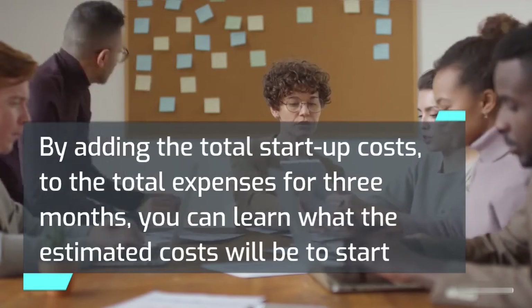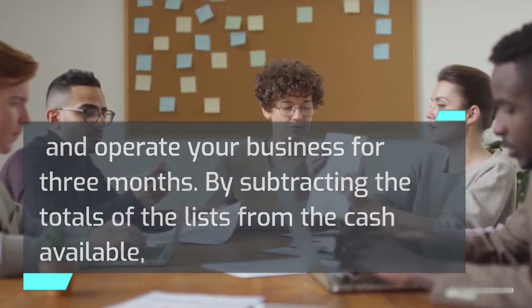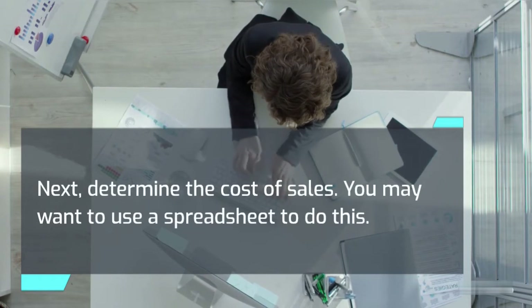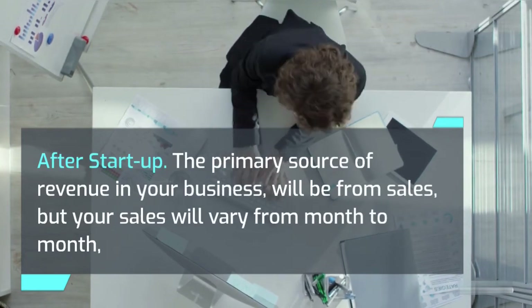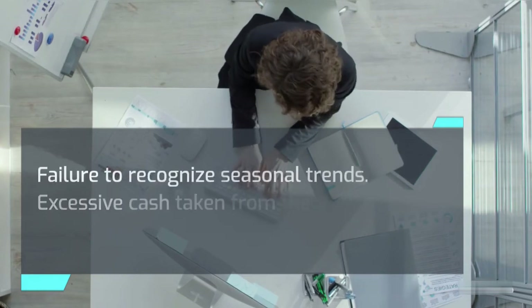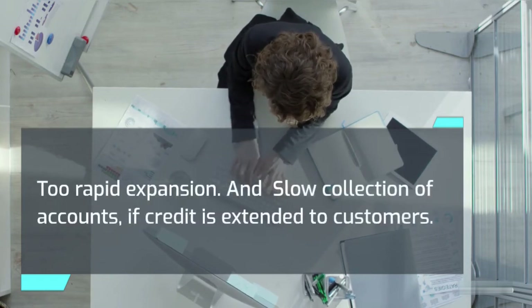Deposit this amount in a savings account before opening your business, and use it only for operating expenses, because this money will ensure that you can continue in business during the crucial early stages. By adding total startup costs to total expenses for three months, you can learn the estimated costs to start and operate your business for three months. Then estimate your operating expenses for the first year. An estimated cash flow projection will show if the monthly cash balance is going to be subject to factors such as failure to recognize seasonal trends, excessive cash taken for living expenses, too rapid expansion, or slow collection of accounts if credit is extended to customers.